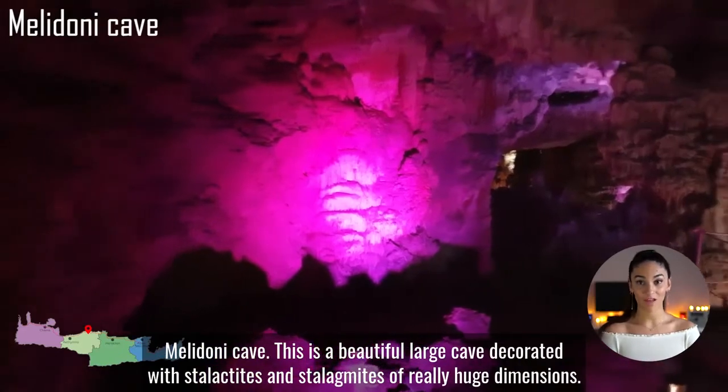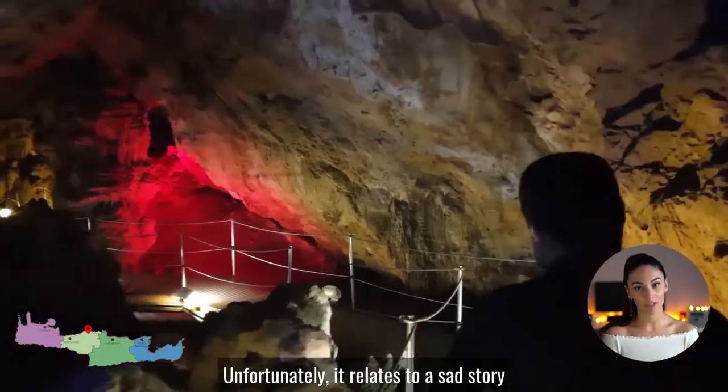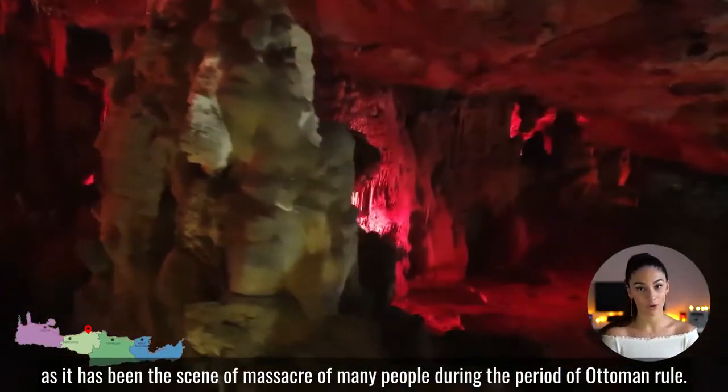Melidoni cave. This is a beautiful, large cave, decorated with stalactites and stalagmites of really huge dimensions. Unfortunately, it relates to a sad story, as it has been the scene of a massacre of many people during the period of Ottoman rule.